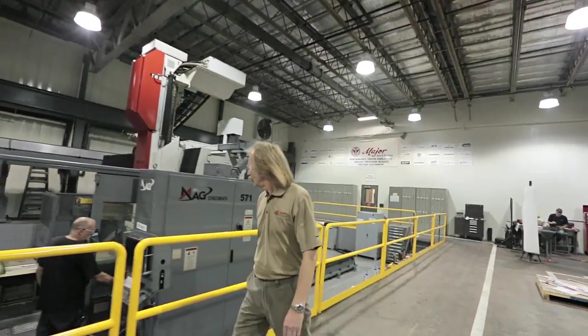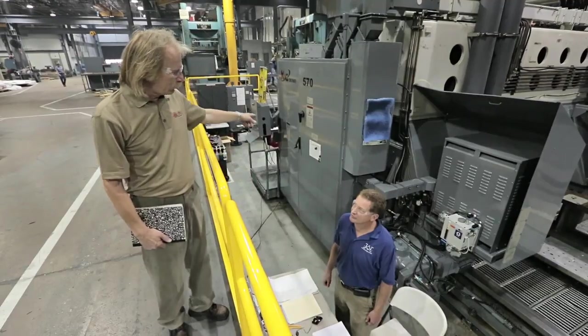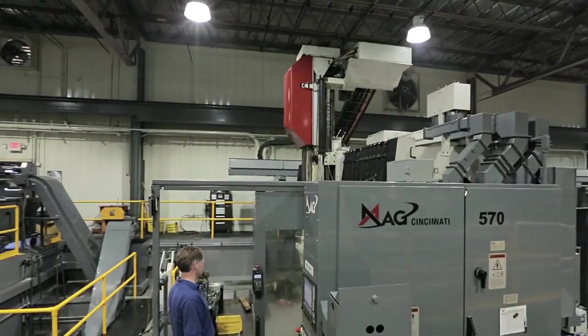Major Tool & Machine is a world class manufacturing facility located only minutes from downtown Indianapolis. Our customers provide us the opportunity to develop and manufacture some of the world's most sophisticated and advanced projects.